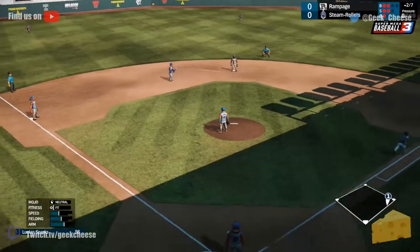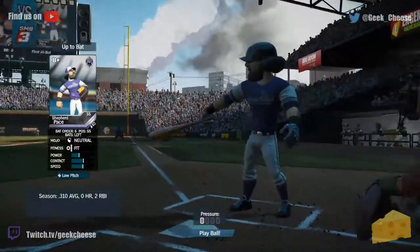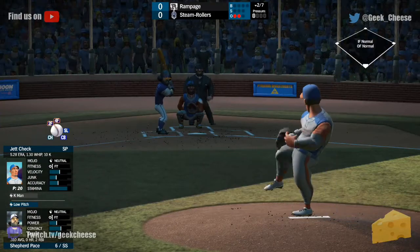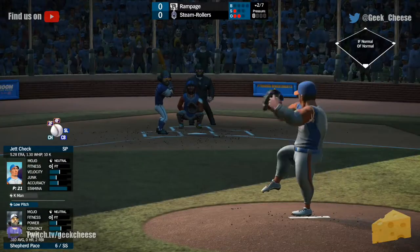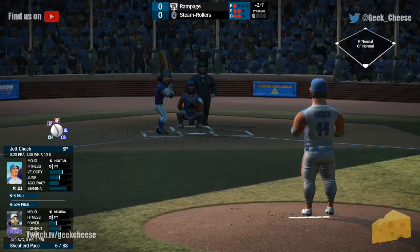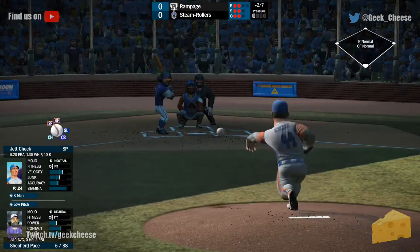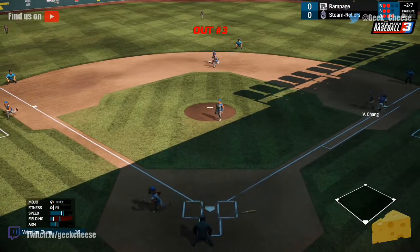That one's grounded to Sparks at short for out number two. That brings up Shepard Pace, who's having a pretty good season for the Steamrollers — hitting .310, no homers, only two RBIs though. Fouls that one off to the right side. 1-2 count on Shepard Pace. Looks at a ball low — 2-2. Grounded right back to Check for the final out of the inning.